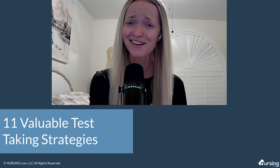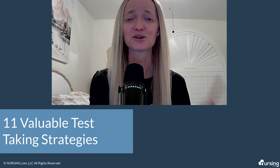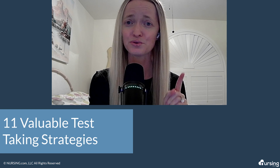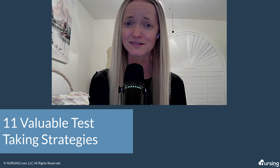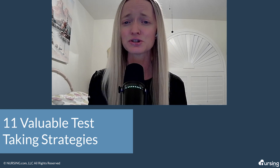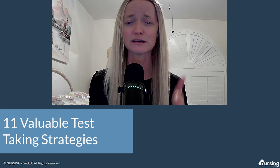Are you tired studying hard but still struggling to perform well on your nursing exams? You're not alone. Many nursing students do struggle with test-taking, but the good news is there are effective strategies that you can use to improve your test-taking skills. In this video, we're going to be sharing 11 valuable test-taking strategies that are specific for nursing students. From understanding the type of questions to managing your time effectively, these tips and tricks are going to help boost your confidence and achieve better results on your nursing exams.